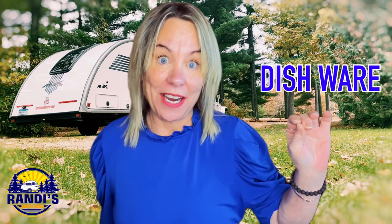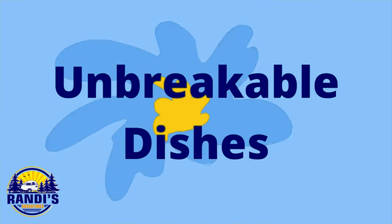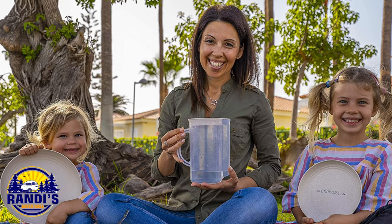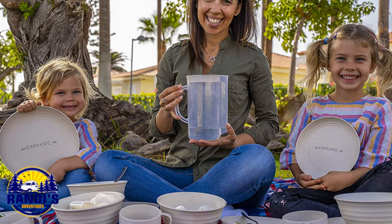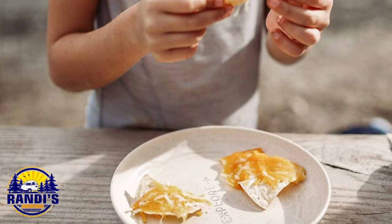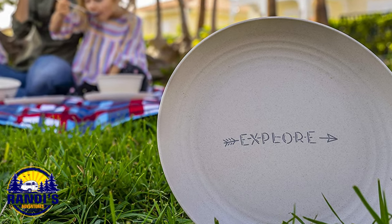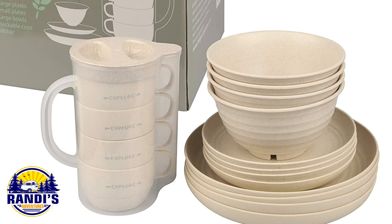Just because you're RV camping doesn't mean you can't use fancy dancey dishware. These dishes have the word 'explore' on them and this symbolizes a true glamper spirit. Sure they look great, but they're also stackable, lightweight, and virtually unbreakable.